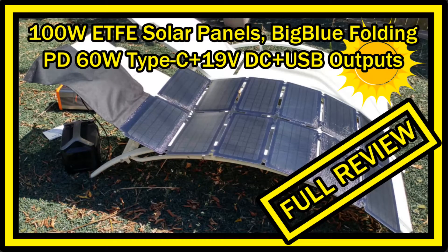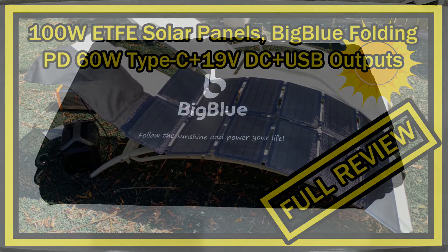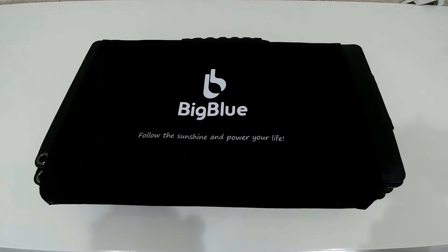Hi guys, welcome to this full review about the BigBlue 100-watt ETF-E solar panel. It's described as a folding solar charger with PD 60-watt Type-C, plus 19-volt DC, plus USB output, lightweight, portable, IP65 waterproof, compatible with laptops, generators, RV batteries, cell phones, and so on. It's listed on Amazon currently for $200 and has pretty good reviews, so I thought I'd try it and show you everything about it.